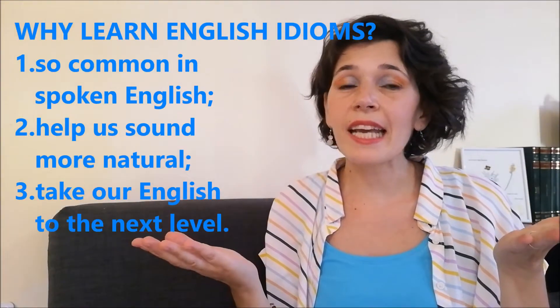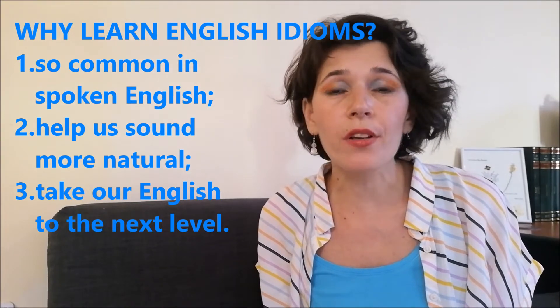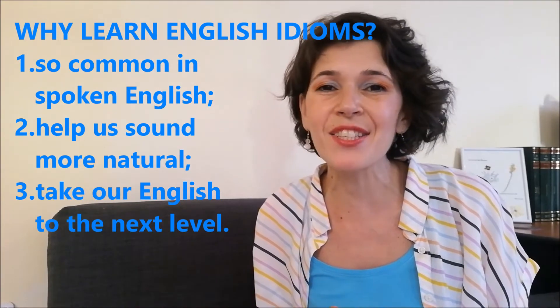In movies, songs, and live shows. They're groups of words that most often sound like metaphors, so it's impossible to translate them word for word. Being so often used in everyday English, they can give you a real headache if you don't know them. Why learn English idioms? Why is it so important to learn English idioms? This is today's question.